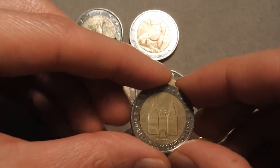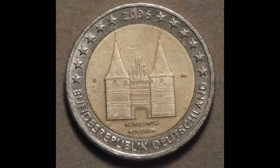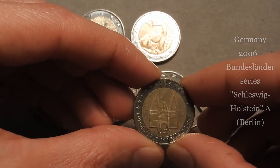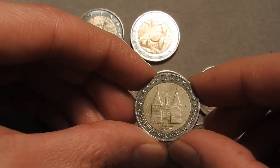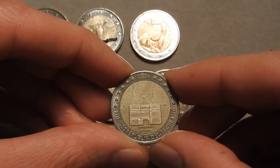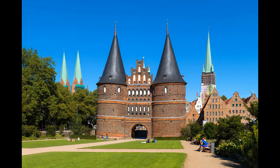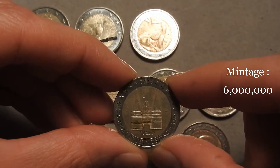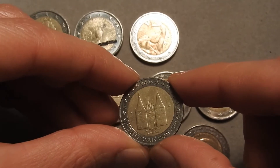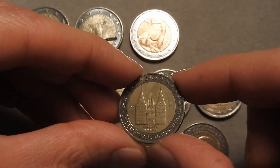The fourth coin is from Germany, issuing year 2006. It's a Bundesländer series coin featuring the state of Schleswig-Holstein, from the Berlin mint due to the mint mark A. The depiction is of the Holstentor, the gate that symbolizes the town of Lübeck which lies on the sea. 6 million of this coin were minted. This one was also found in the previous 2 euro coin hunt video.